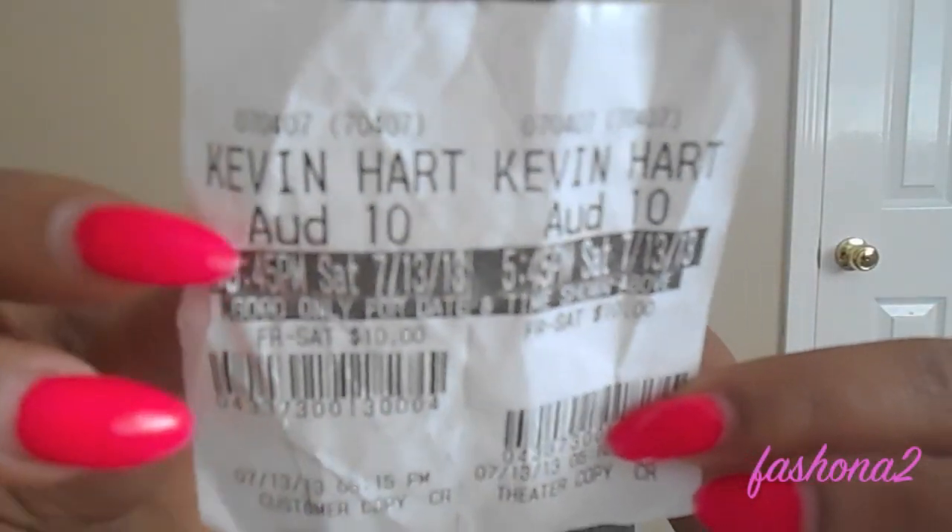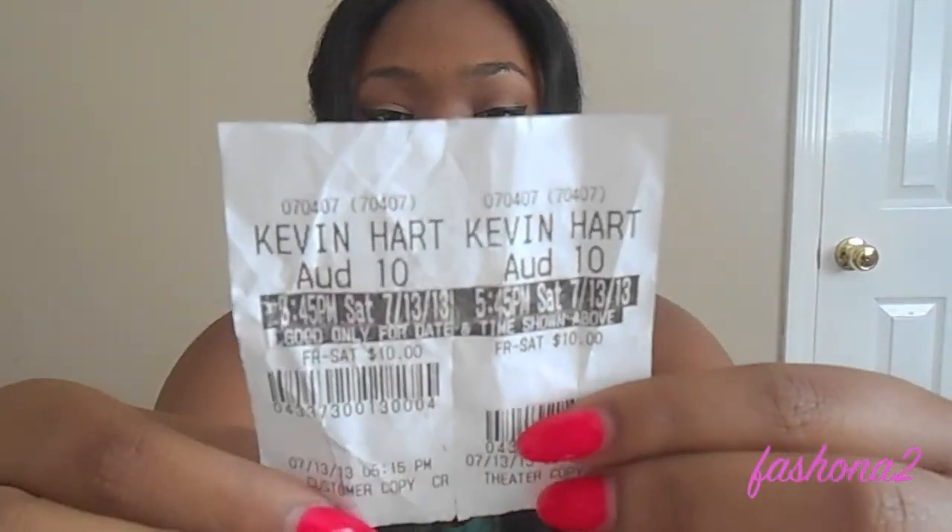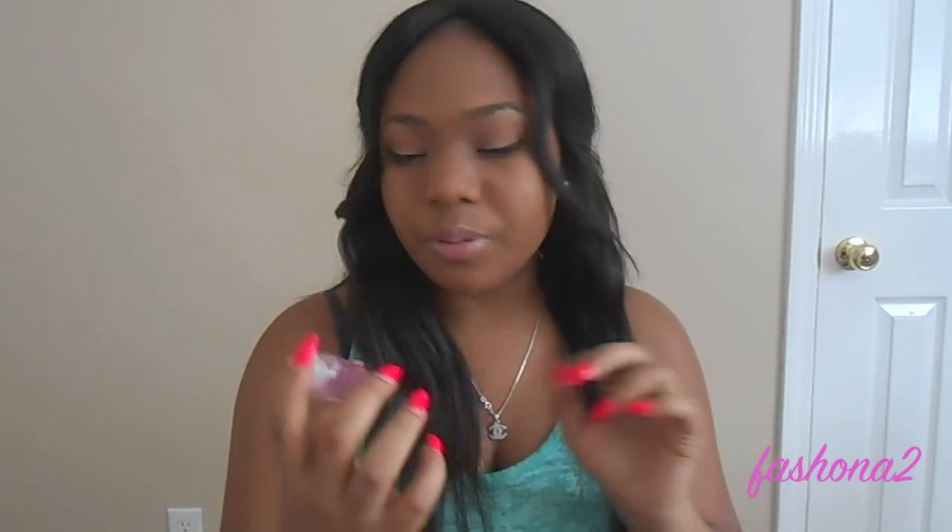I have biotin in my purse because I'm always on the go and sometimes forget to take my medicines and vitamins before I leave the house. I have movie tickets to see Kevin Hart — 'Let Me Explain.' It was hilarious but it was a little corny. Ever since his stand-up 'I'm a Grown Little Man,' his shows haven't been as consistently funny.